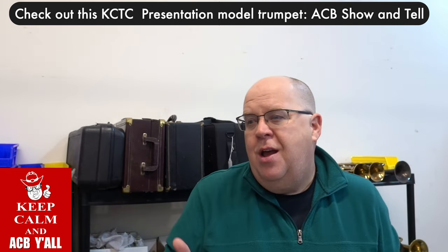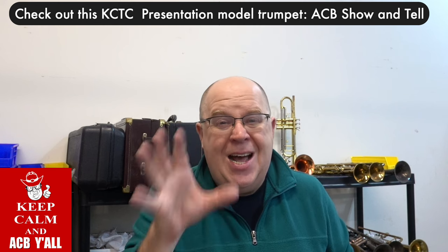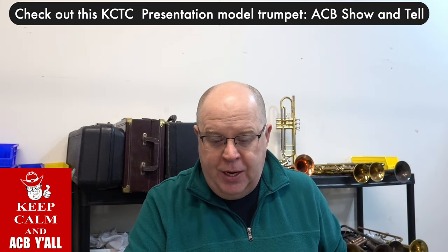The horn is going to have a dark sound, almost like a Cornetti sound — a thick, rich, warm sound. This is an unedited microphone. Let me play for you.